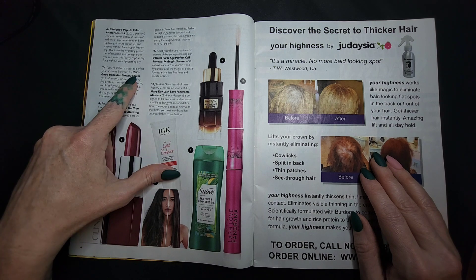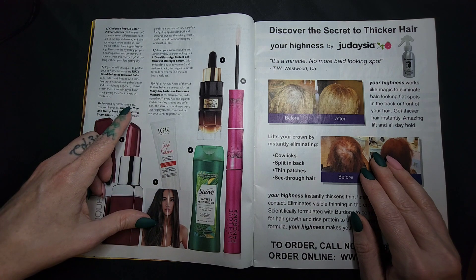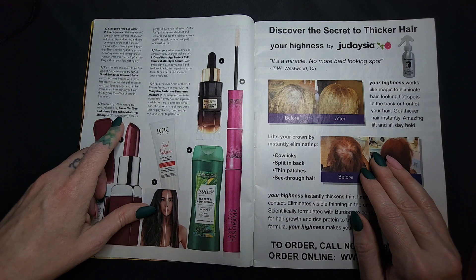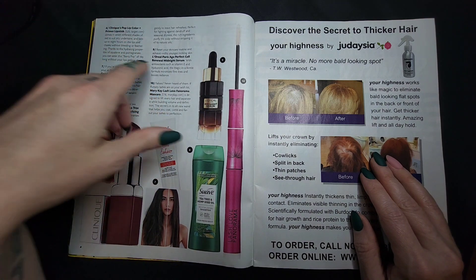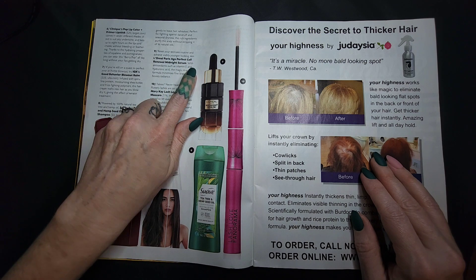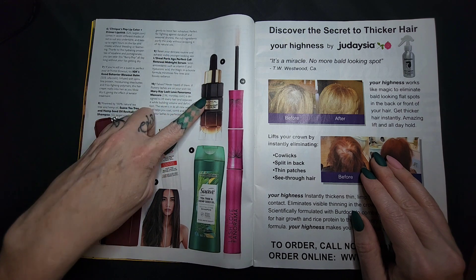For a blowout: IGK Good Behavior Blowout — $33 for your hair, not my cup of tea. Suave D3NM Seed Oil Revitalizing Shampoo — $3, great price but I don't really know what it does. It fights against frizz and seasonal dryness — again, something I don't have a problem with. Reset your skincare with L'Oreal Paris Age Perfect Cell Renewal Midnight Serum — this one doesn't have a cost listed, so I feel like it's gotta be expensive.